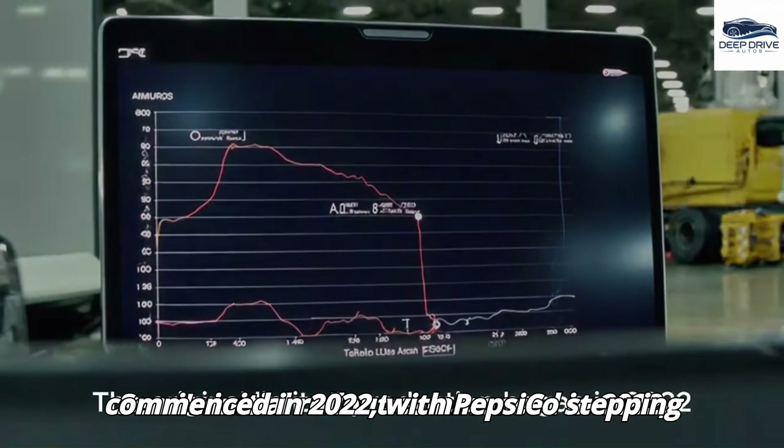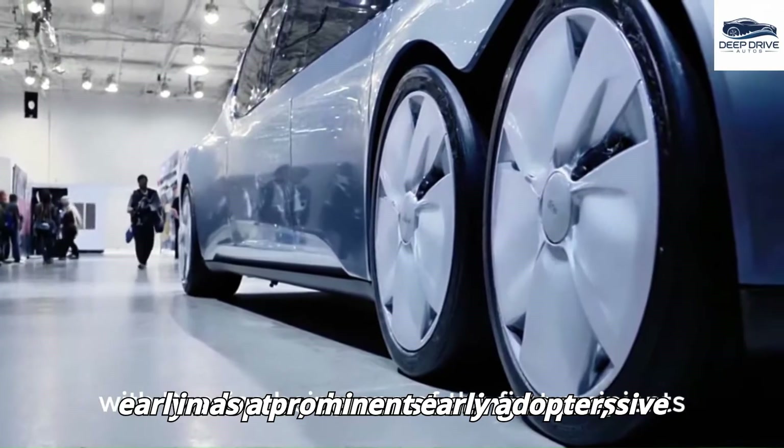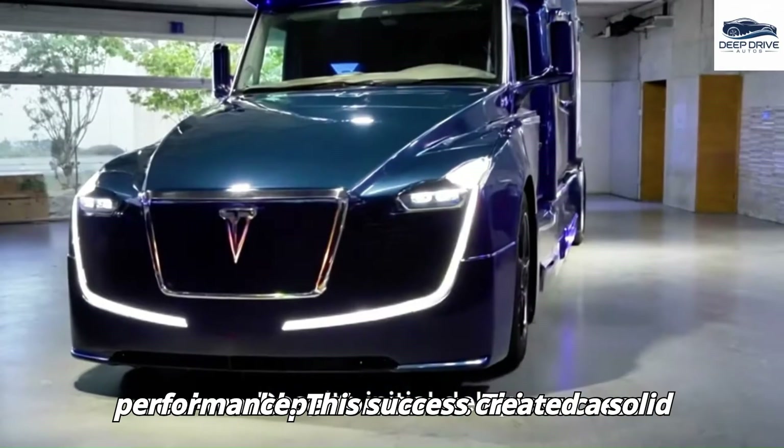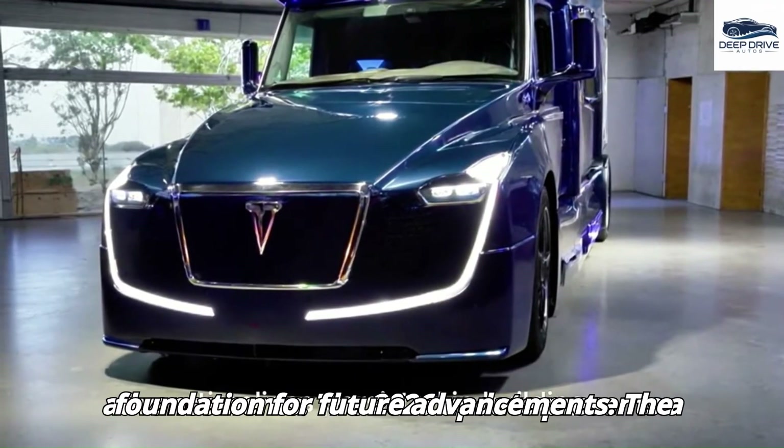Tesla Semi's initial rollout commenced in 2022, with PepsiCo stepping in as a prominent early adopter, demonstrating impressive real-world performance. This success created a solid foundation for future advancements.